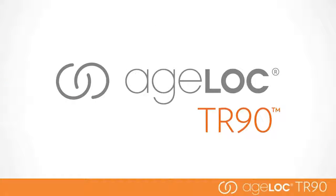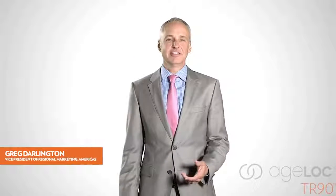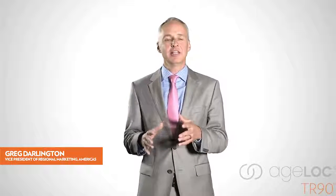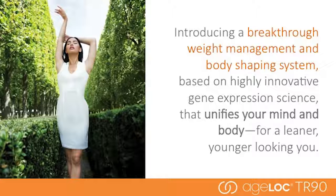Now that we've discussed the science behind these amazing products, we're going to talk more about the Ageloc products individually. Here to help is Vice President of Marketing for the Americas region, Greg Darlington. Ageloc TR-90 is a breakthrough weight management and body shaping system based on highly innovative gene expression science that unifies your mind and body for a leaner, younger-looking you.